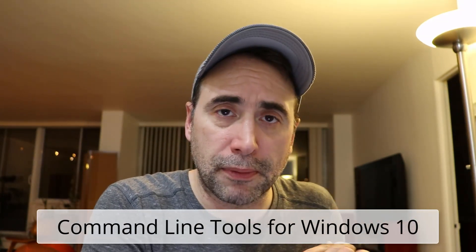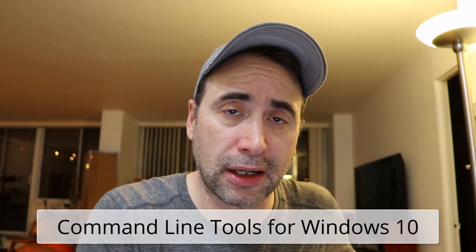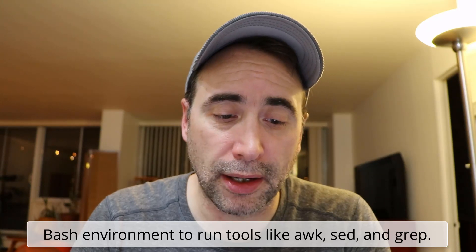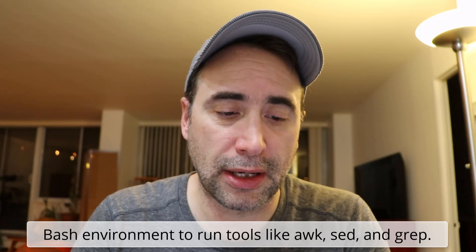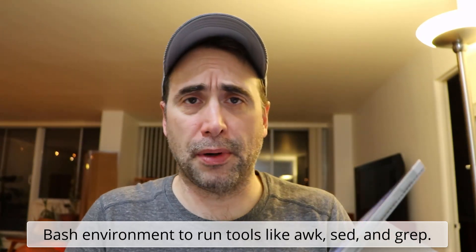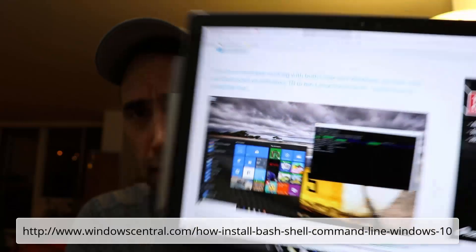The people at Microsoft, who are now awake and responsive to the needs of their client base — it seems like Apple is starting to go to sleep while Microsoft is waking up. Microsoft has now included an app that allows you to install Bash shell command-line tools into Windows 10. I just found this article, published a few months ago.